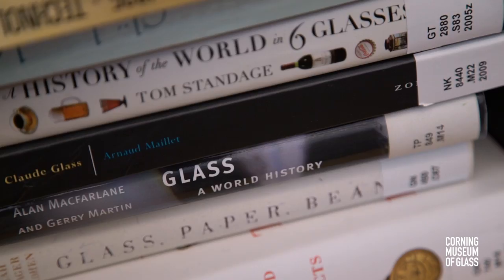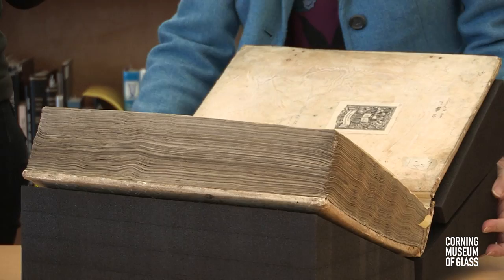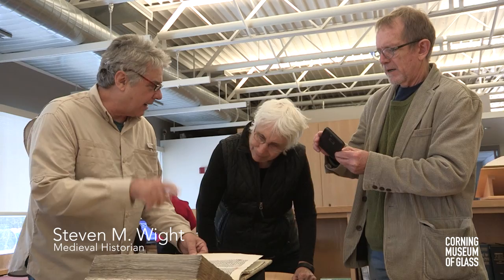Then she said, oh, you need to see this. And I think she pulled out the De Bello Judaico, which means the Jewish Wars, which was written in the second century A.D. This was a copy that was made in Germany in the 1280s. And we both became so excited that we asked Beth if she would bring out that material for us to really look at it.